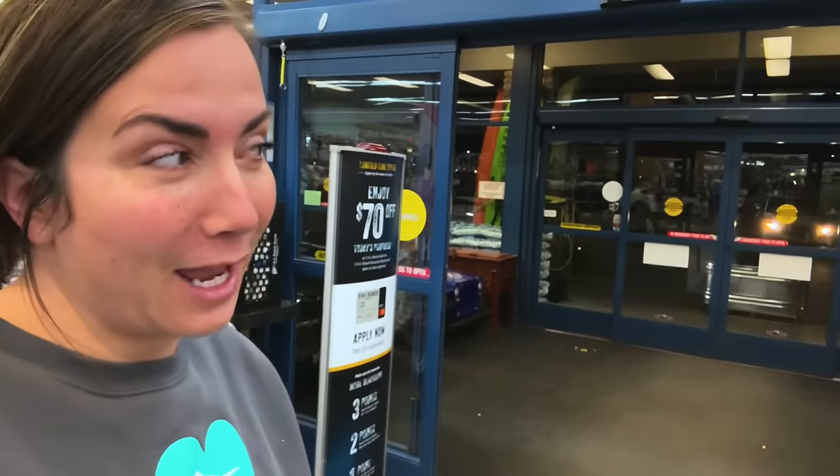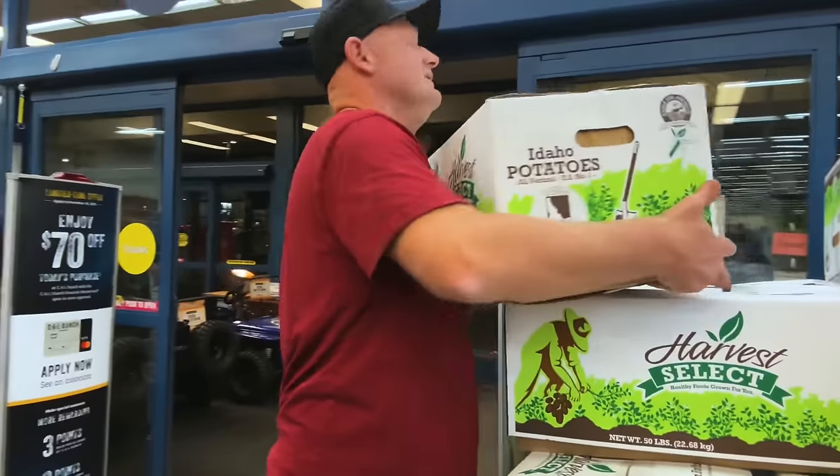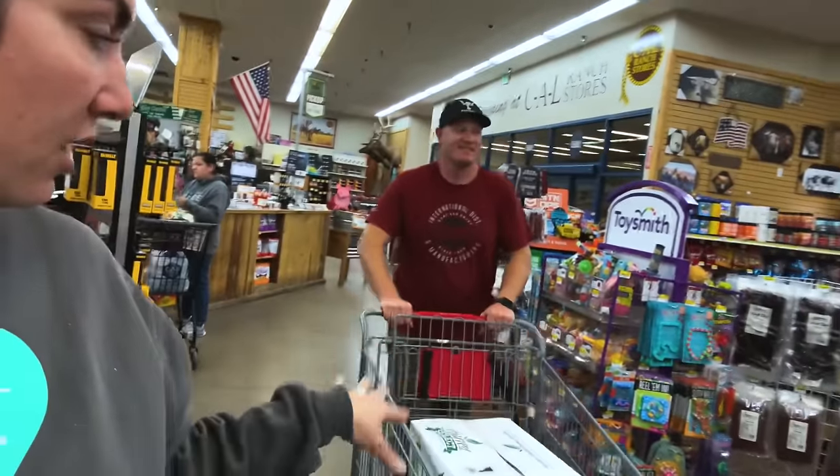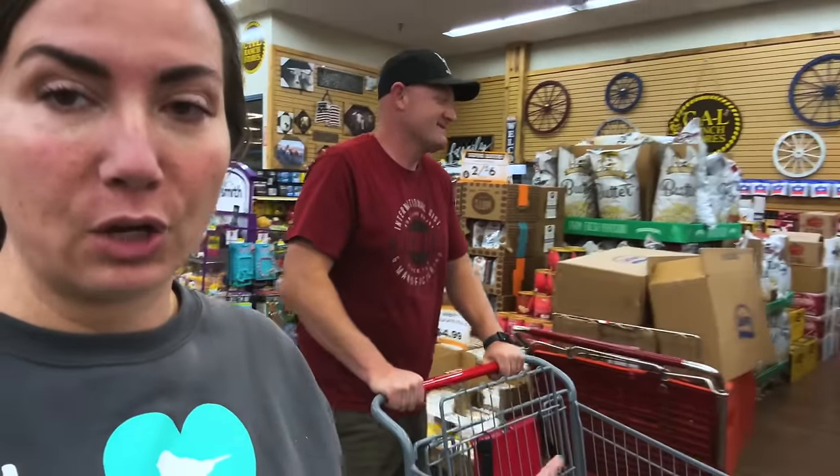So we're at the feed store buying chicken feed and we found potatoes. He's not going to really can them, but if we put them in the basement where it's cool — it's kind of like cold storage down there — they'll last for a good long time in a cool dark basement and we won't have to go buy any for a while.